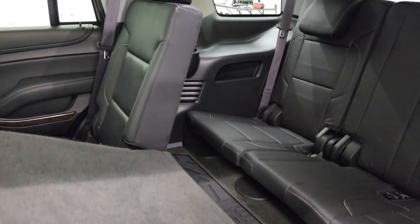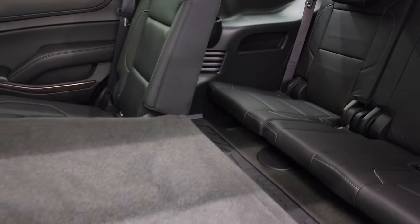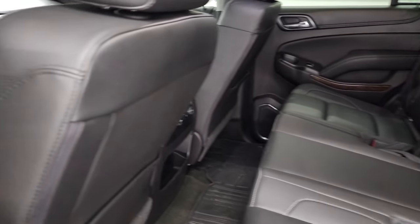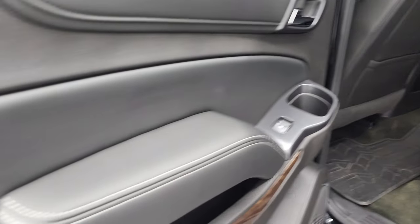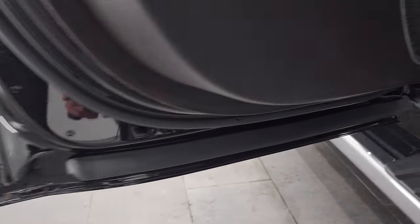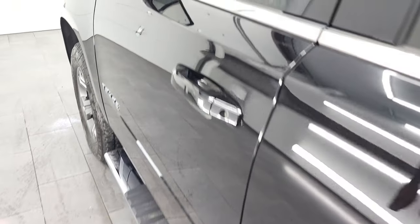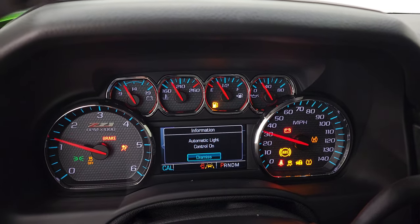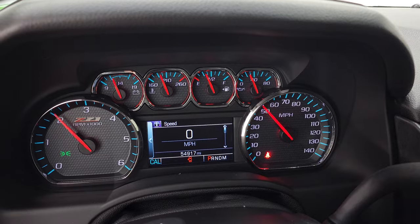Get a little floor mat back there and the third row seats are in excellent shape as well. Side curtain airbags and the bottoms of the doors all look really really good on this vehicle. We'll start it up and take a look under the hood. Starts right up — no check engine lights or anything like that.